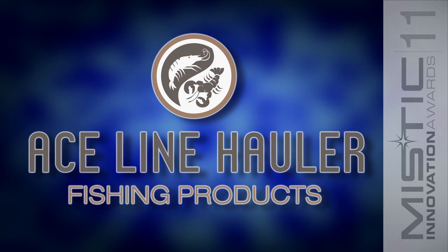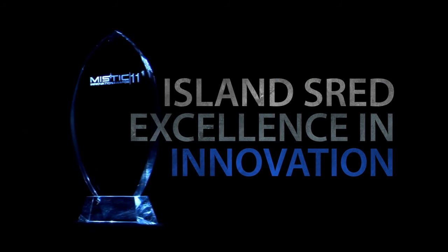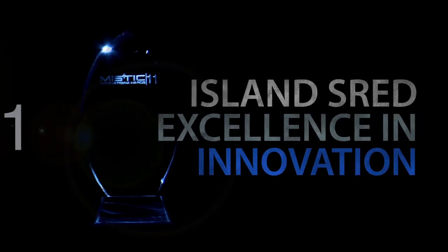Ace Line Hauler is very proud to be a Nanaimo-based company. Island S.R.E.D. — Excellence in Innovation.